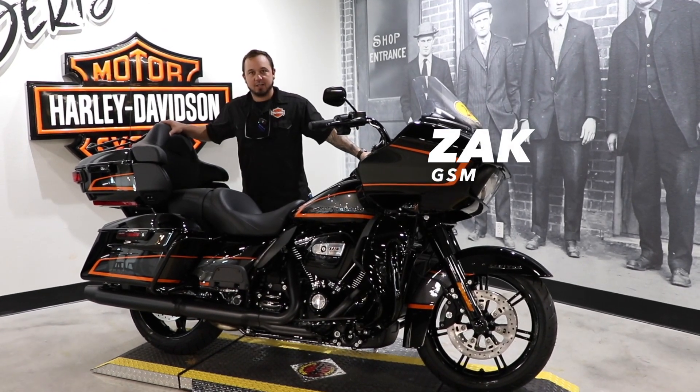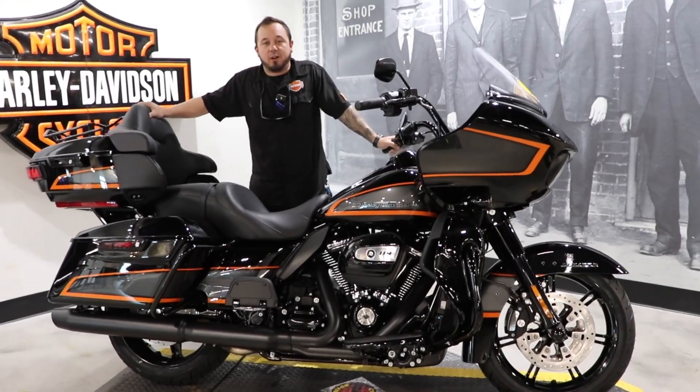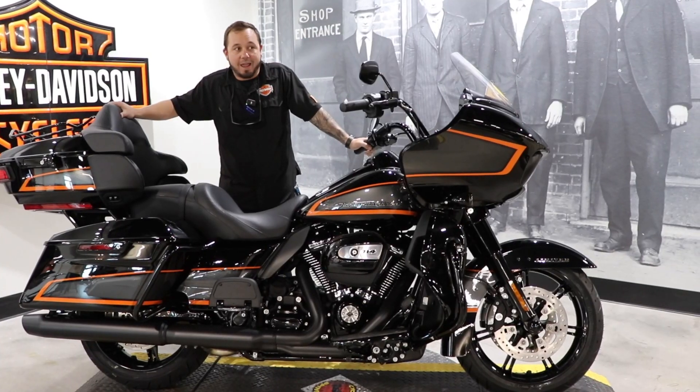What's up everybody, Zach from Black Widow Harley-Davidson for the Burts YouTube channel. Don't forget about our sister store Barracuda — we do like them a little bit, sometimes up in Clearwater. But today we're checking out the new Apex paint set.